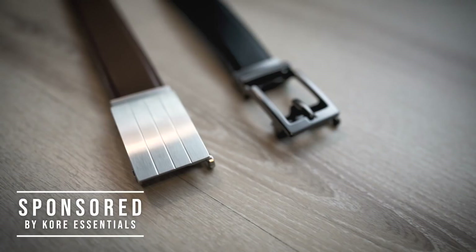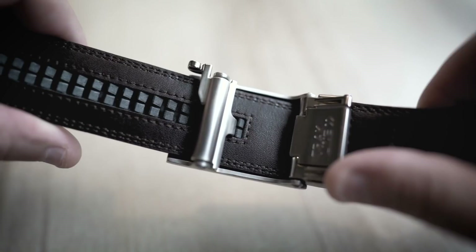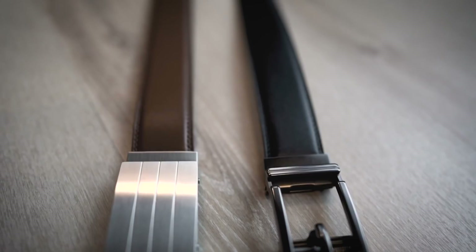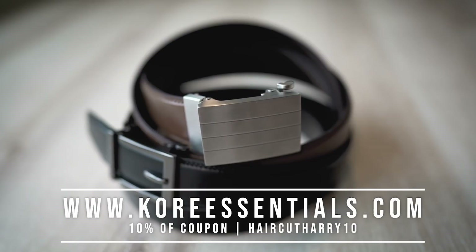Before we continue, I'm very happy to share a little information about our sponsor for this video, Core Essentials. I've been trying out a Core Track Belt on our travels and must say this belt is certainly an innovative, comfortable design. Core Track Belts feature a hidden track with over 40 quarter-inch adjustable sizing positions giving you the perfect fit every time. Core's quick release buckle simply locks into your precise waist size. Belts are available in full grain leather, top grain leather, and nylon web. Core Belt buckles use a patented spring-loaded mechanism that will never stick. With Core Track Belts you can mix and match belts and buckles for all your daily needs. All Core Belts carry a 30-day money-back guarantee and a full one-year warranty against defects, unusual wear, or breakage. Check out the link below and use coupon code HAIRCUTHARRY10 to get 10% off. Thank you Core Essentials for sponsoring this video.